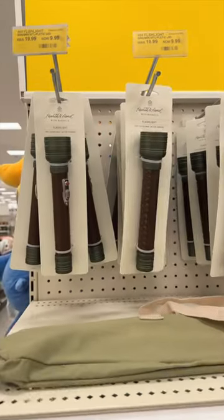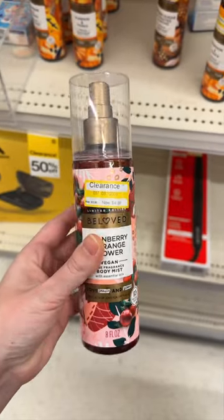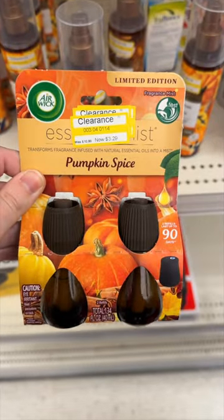I saw a bunch of these Hearth and Hand flashlights and this bathroom accessory kit. I found cranberry and orange flower body mist, these turmeric gummies, and this pumpkin spice essential oils.